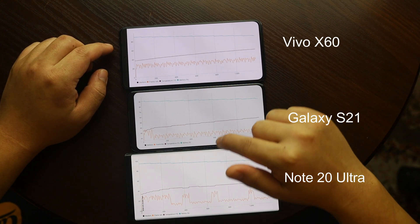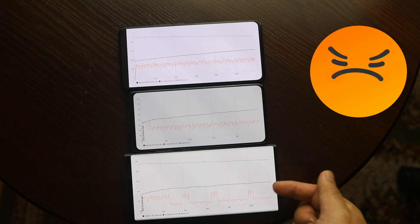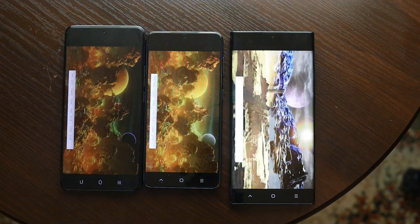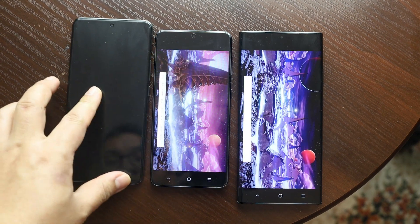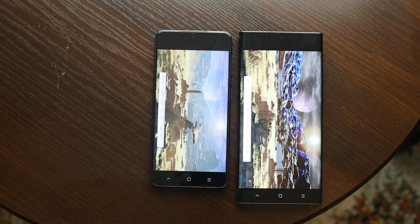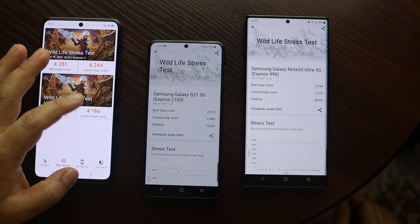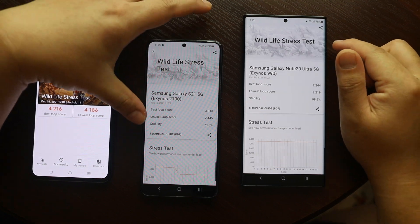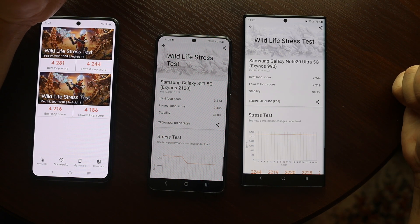Exynos 990 is really inferior because this processor warms up so quickly and performance drops randomly — it is worse for such a price. To verify the situation, I did another round of the 3DMark Wildlife stress test. Surprisingly, Vivo just closed the app, maybe because the device was extremely hot. Only S21 and Note 20 Ultra were able to finish the task. The performance dropped a lot, but at least they finished. The lowest loop score of S21 is even higher than the base loop score of Exynos 990.